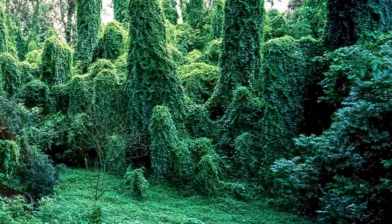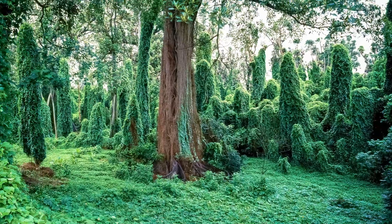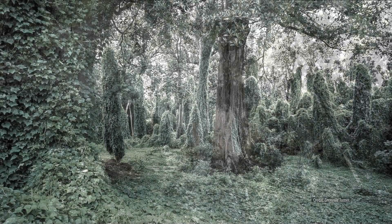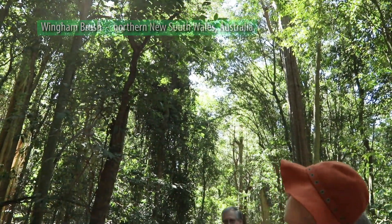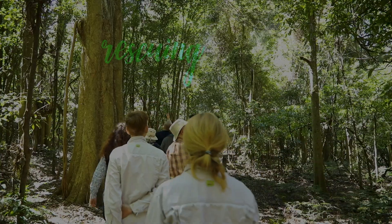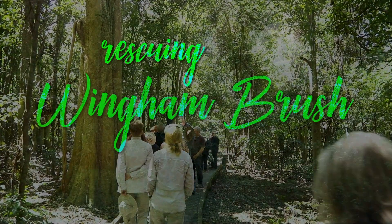Could a rainforest this degraded be coaxed back to life? A rainforest assessed by expert ecologists in the 1970s as effectively doomed to extinction? Clearly the answer is yes. But the path to success wasn't easy. It took a brave and dedicated team to break through the conventions of the day and find a way to harness the dying forest's intrinsic resilience.